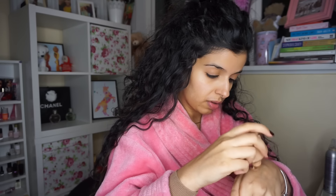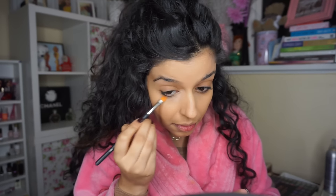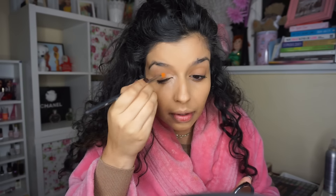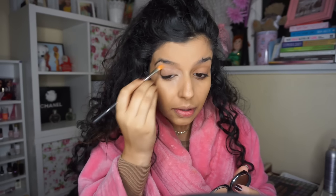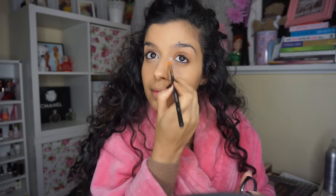Then I'm going to use NARS Sheer Glow and my Armani Luminous Silk. I'm using the Sheer Glow because it has better coverage, and I'm using the Armani Silk because I prefer the dewy finish. Then I'm taking Kiko's full coverage concealer on a synthetic flat brush, packing it on and blending it out with my finger. I'm also using this as an eyeshadow base on my lids.